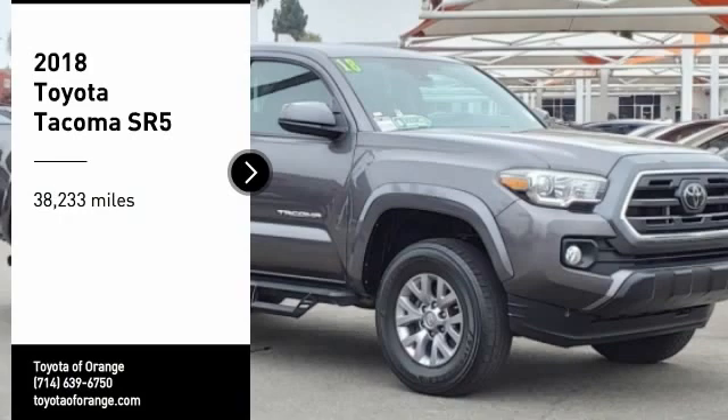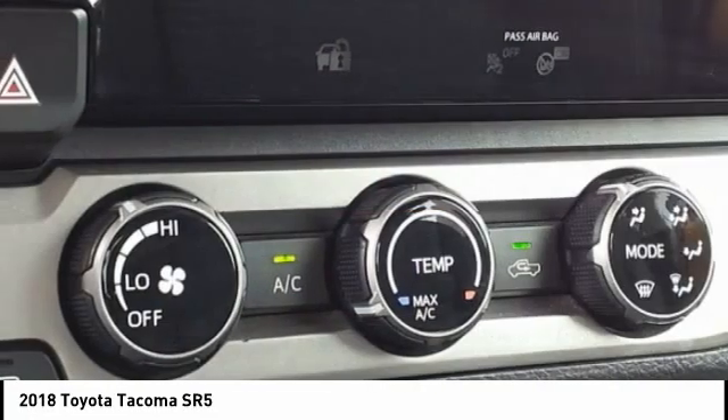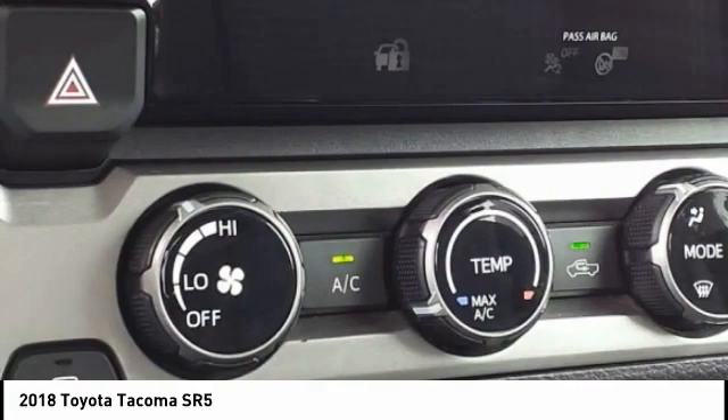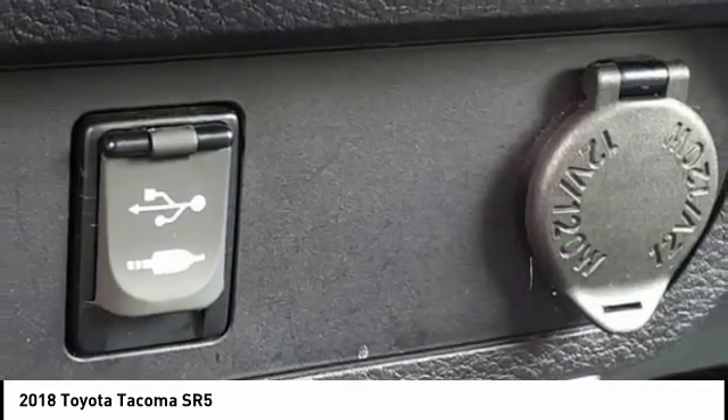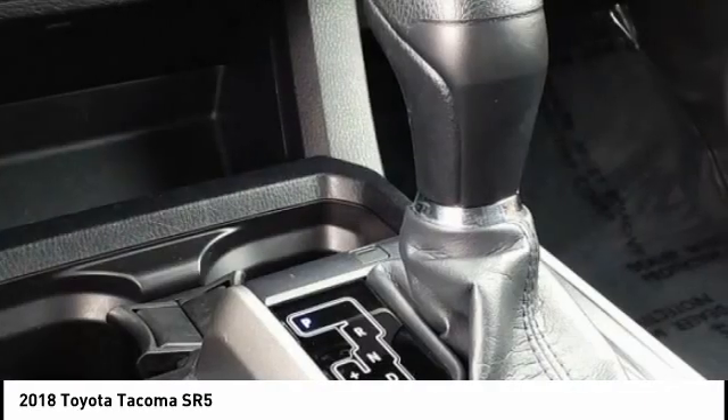Traction control, stability control, front suspension type double wishbones, front suspension type strut, daytime running lights, rear step bumper, braking assist, power brakes, airbags, front knee airbags, electronic messaging assistance with read function. Your new ride is just a phone call away.